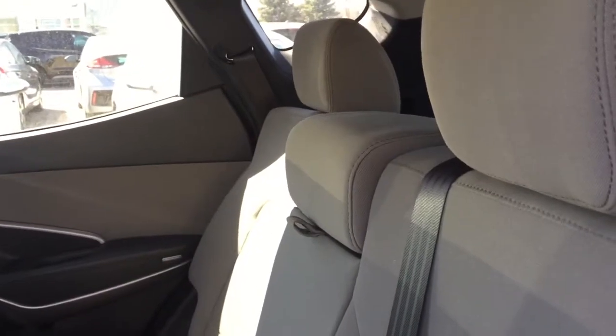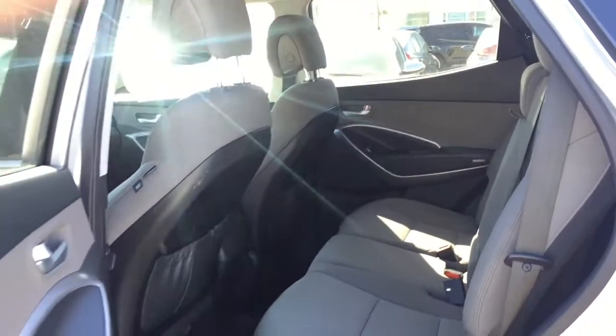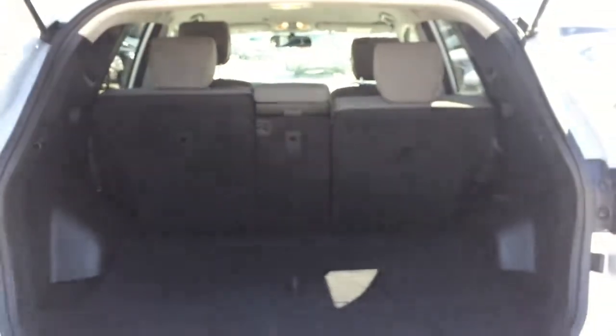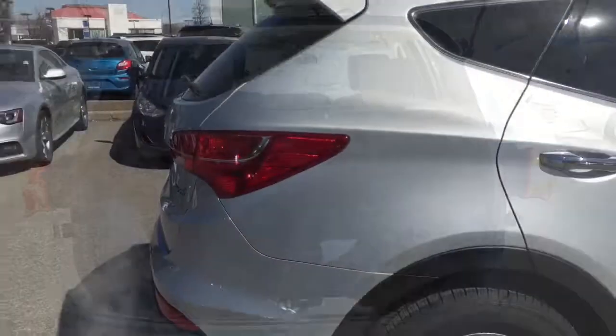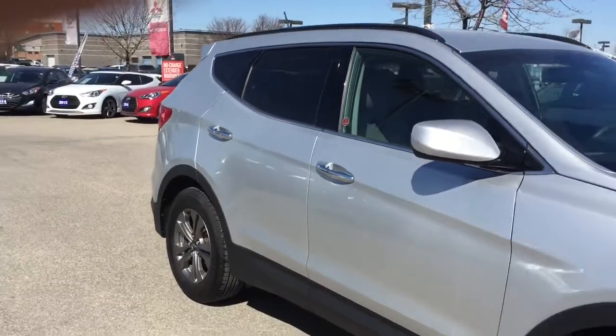Hyundai ensures the safety and security of its passengers with equipment such as dual front impact airbags with occupant sensing, front side impact airbags, traction control, a security system, and four-wheel disc brakes with ABS. Brake assist technology provides extra pressure when applying the brakes. Please don't hesitate to give us a call.